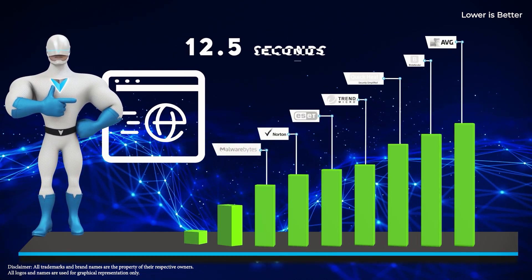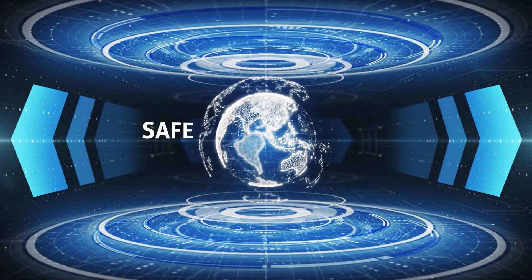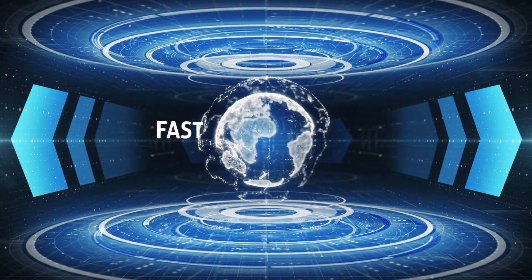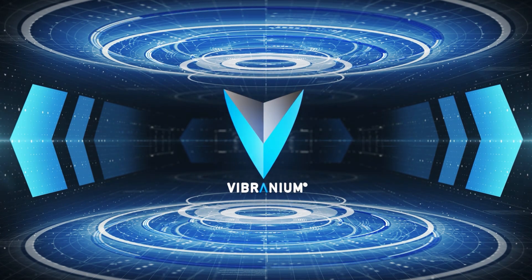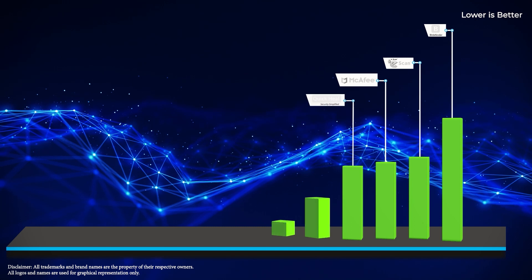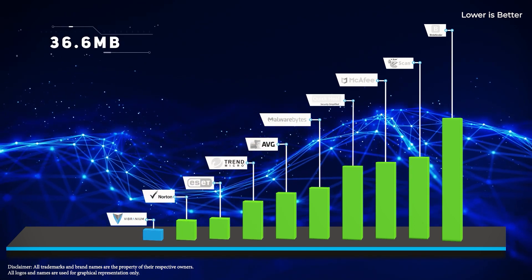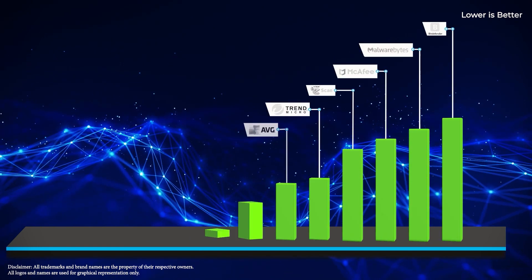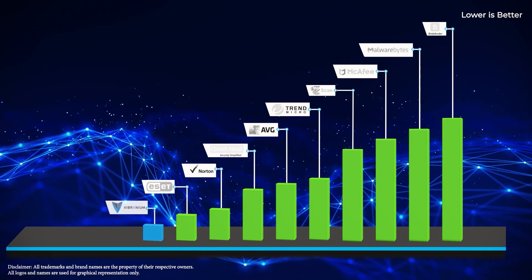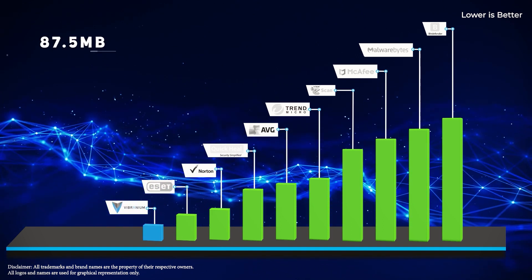Vibranium was again number one in fastest Chrome launch time of 523.4 milliseconds, and Chrome browse time of 12.5 seconds. Now here are the last two important test results because of which Vibranium is so safe and fast. Memory consumed during system idle was the lowest in Vibranium with only 36.6 MB.